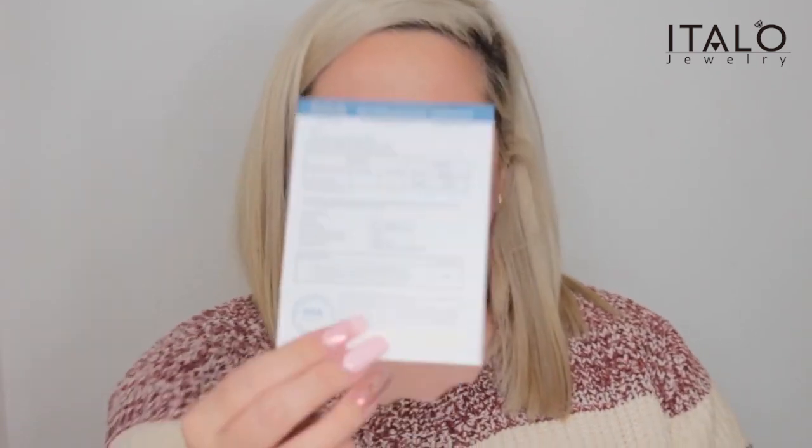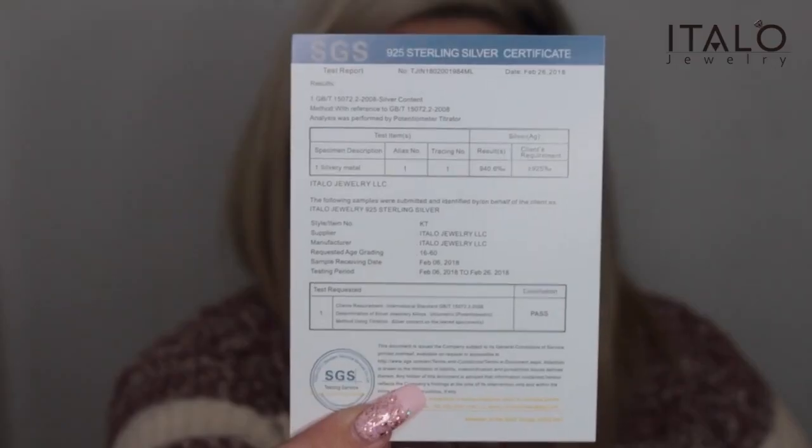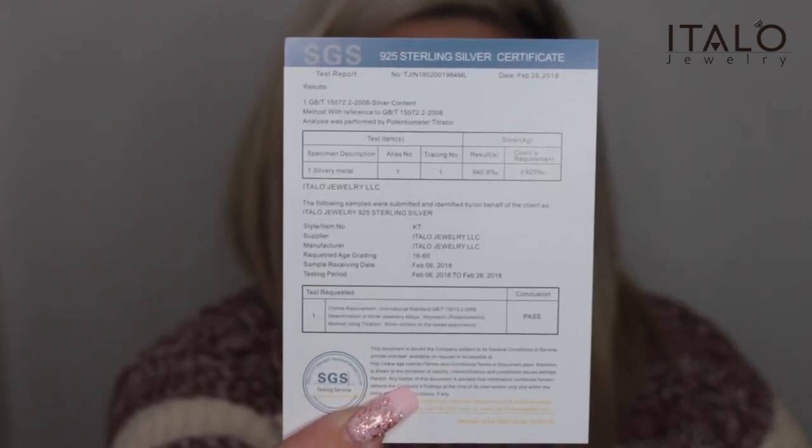I also have the certification card, which I will hold up so you guys can read it. And now it is time to try it on!